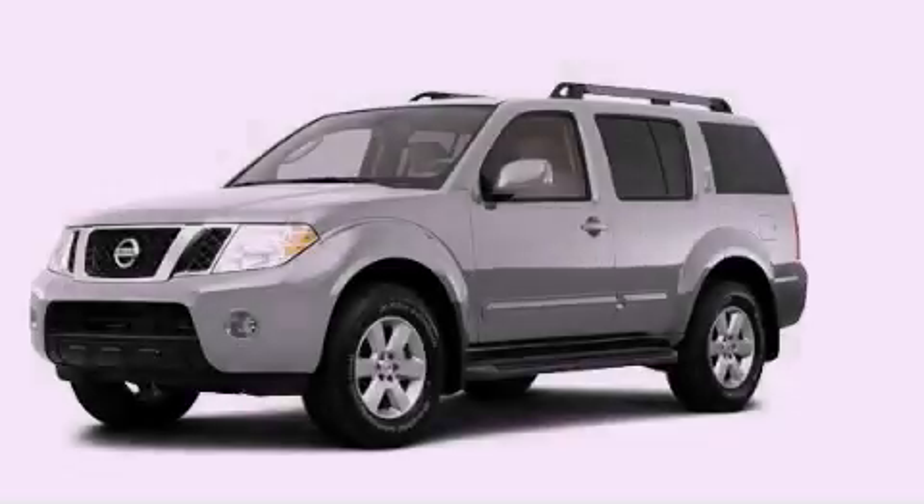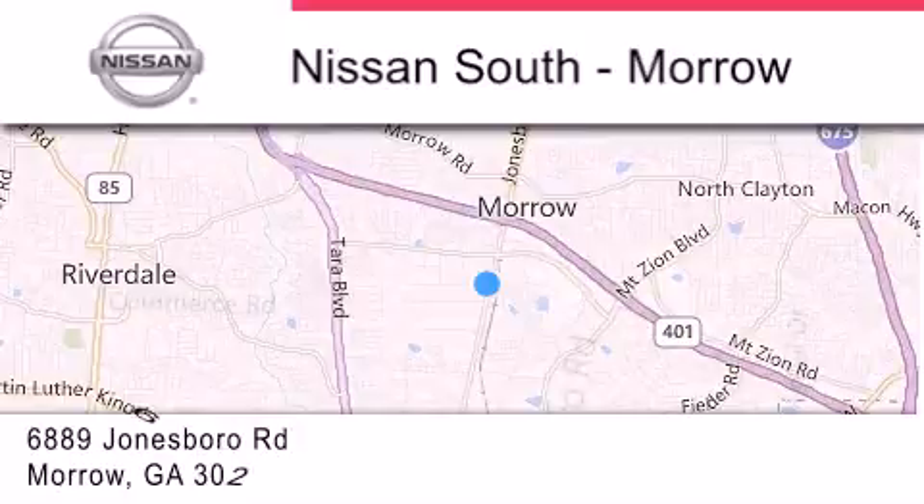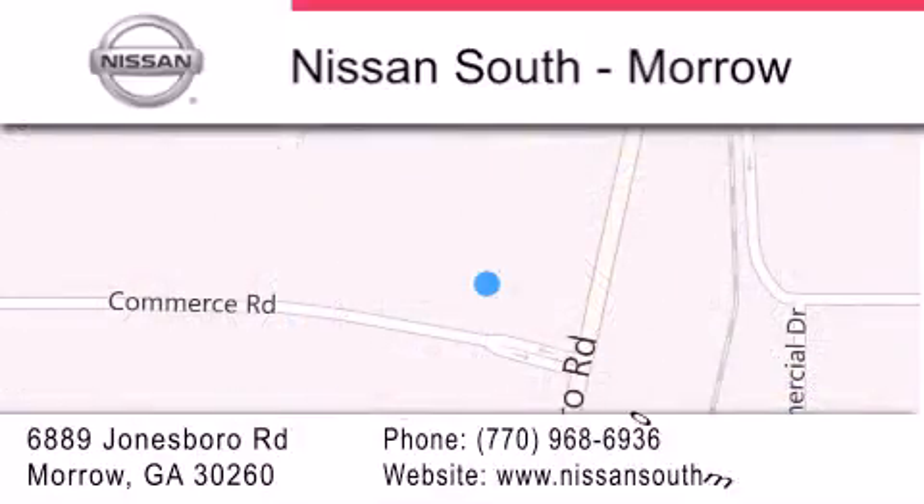Contact us today to arrange your test drive. Nissan South is located at 6889 Jonesboro Road in Morrow. Our goal is to exceed all of your expectations to ensure that you'll return for future visits.